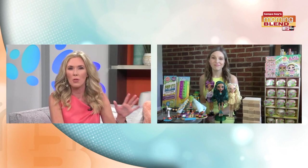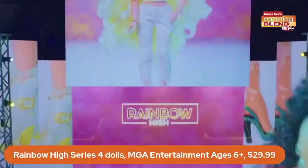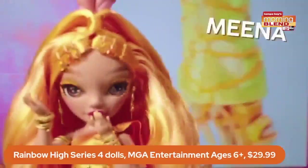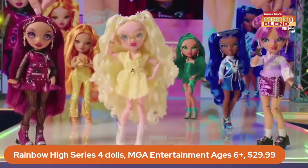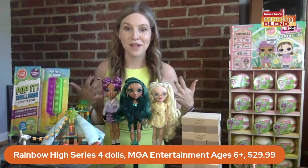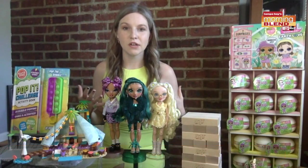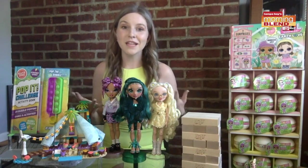Another thing my daughter is all about these days is dolls. And I feel like we're seeing a trend with doll manufacturers being all-inclusive and having a doll that represents everybody. Is that what you're seeing too? Absolutely. The Rainbow High line from MGA Entertainment is doing a really great job at that. Their new Series Four collection has the most diverse and inclusive dolls they've ever featured. They've got one with the skin condition albinism, and one doll even features glasses. There are tons of girls that wear glasses who can see themselves reflected that way.